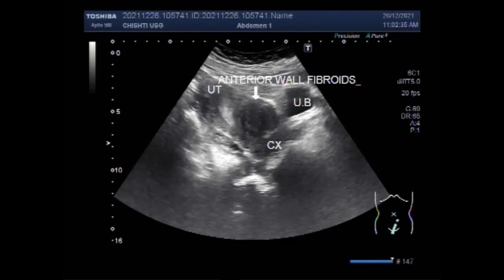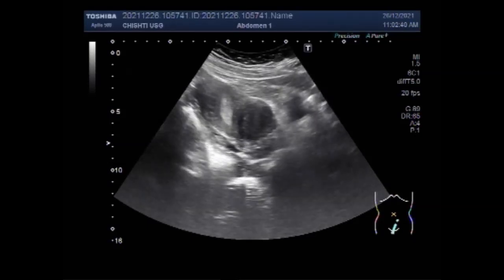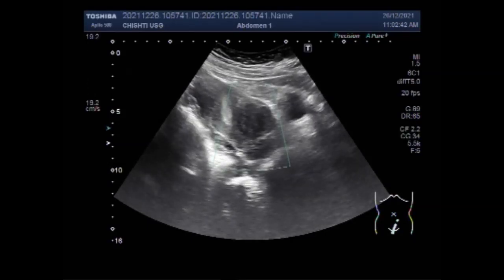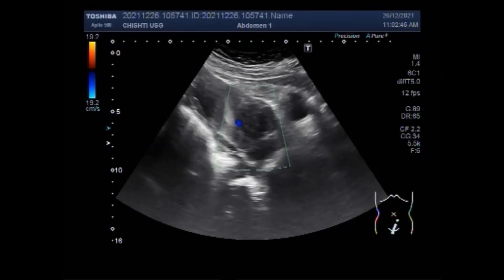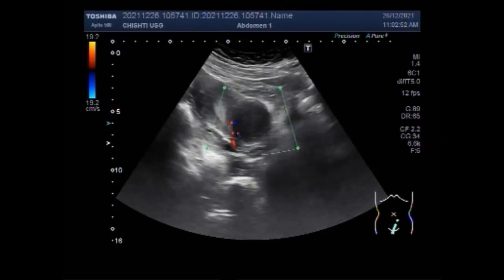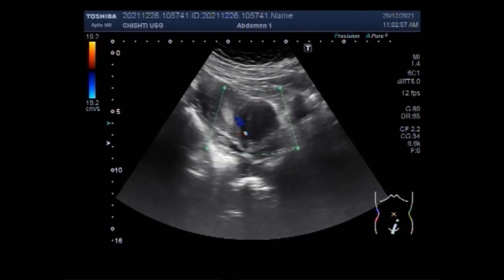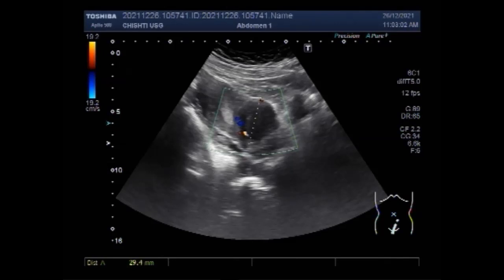This is quite a large fibroid. No significant blood flow is seen; blood flow is seen only in the rim region. This fibroid measures about 4.3 centimeters by 3.8 centimeters.